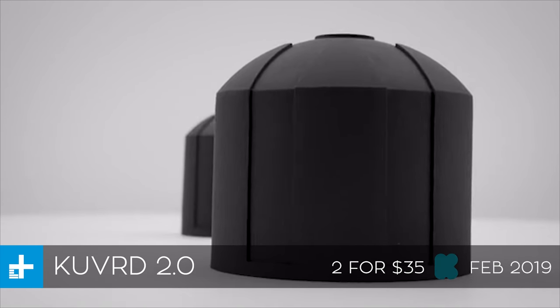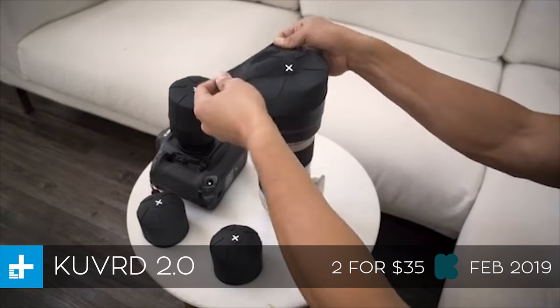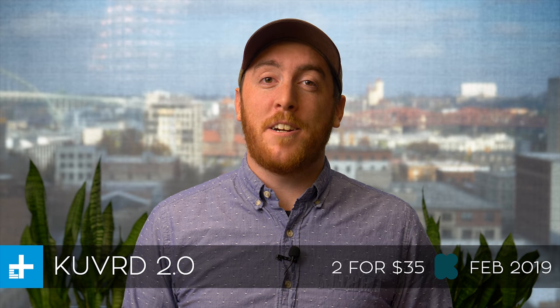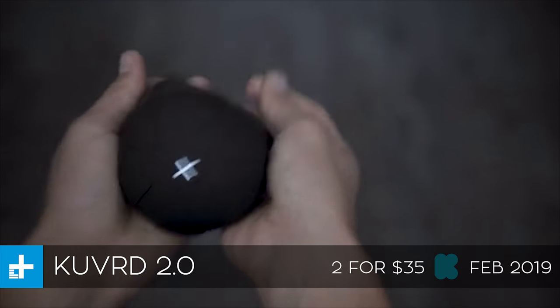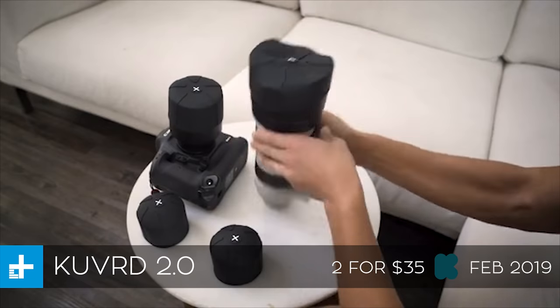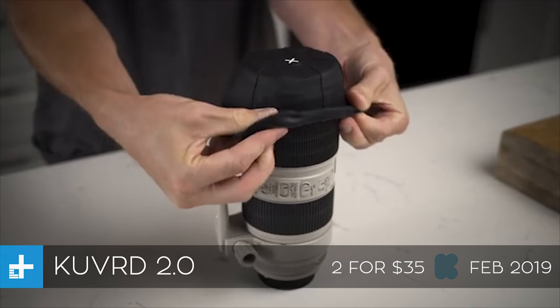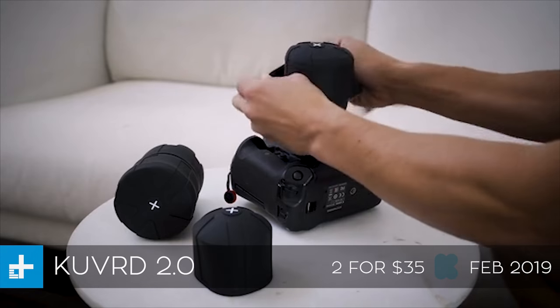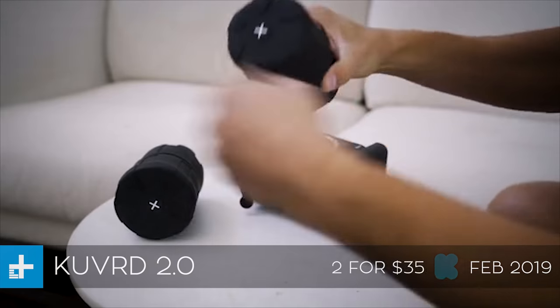Next up we have the Covered 2.0, which is essentially a universal lens cap for all of your cameras. It's basically just a stretchy silicone cap that you can stretch to put over any size of lens. The cool thing about it is that in addition to being universal and fitting on any camera lens of any size, it also keeps out dust and debris way better and it can also be put on the back of your lens when it's not on your camera to protect it from the other end.